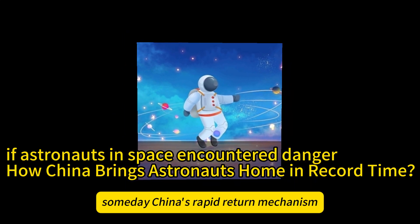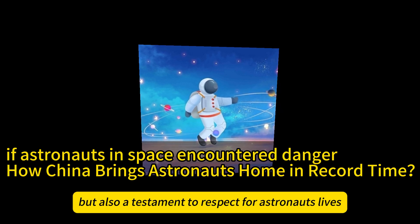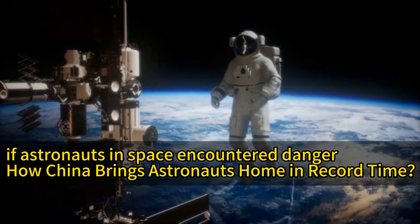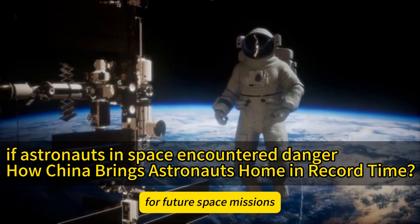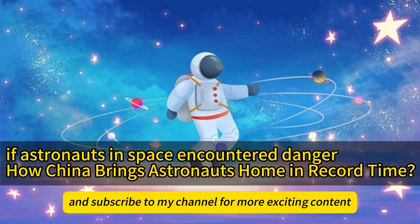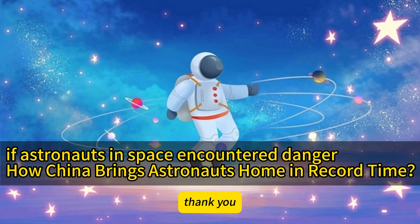China's rapid-return mechanism is not just a technological breakthrough but also a testament to respect for astronauts' lives. Each successful return represents countless hours of dedication by researchers, and the existence of this mechanism fills us with confidence for future space missions. If you found this article helpful, please remember to like, comment, and subscribe to my channel for more exciting content. Looking forward to seeing you next time. Thank you.